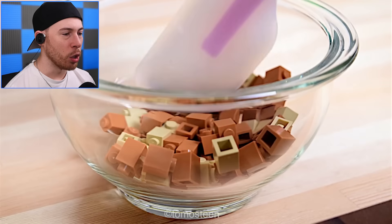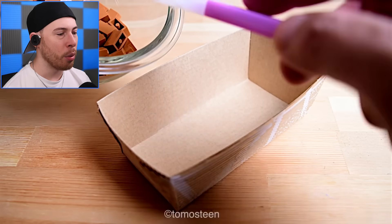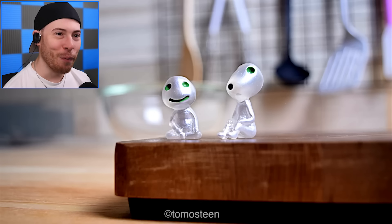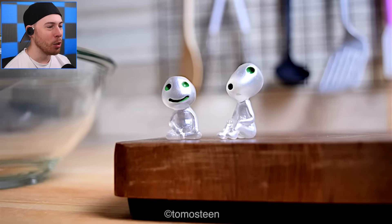Now we're turning it, making sure the butter coats everything. Now look — all the Legos are now brown. This is how we're making the cake, we're making the first layer!